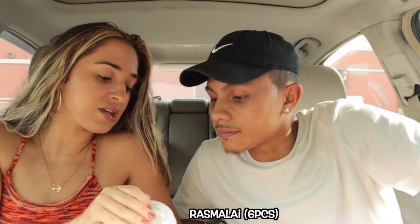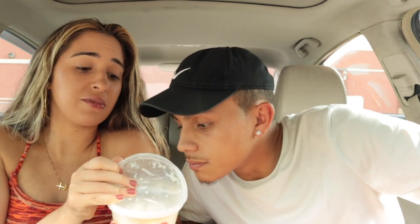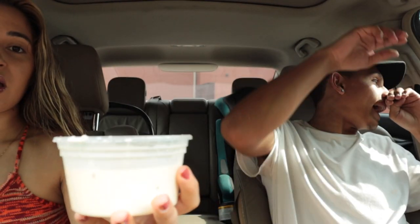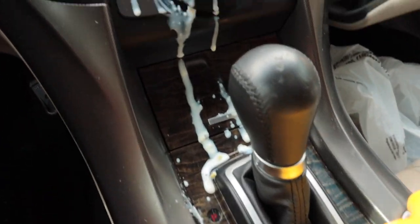So this is going to be a dessert. I believe it's called like rasgulla or something like that — it's like cheese balls or dough balls in condensed milk. And before we even start, someone already made a bigger mess, oh my gosh.